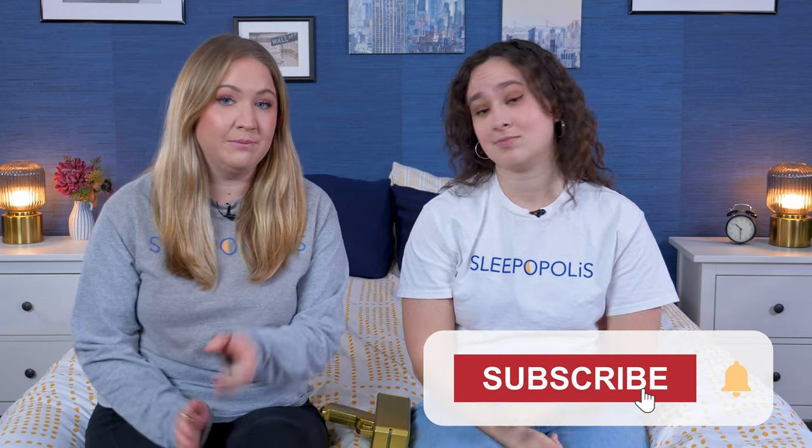And that's it for this video on our top picks for the best mattresses for the money of the year. If you want to learn more about any of these beds or see some other great picks, just click the link in the description below. You can also head over to sleepopolis.com for more mattress and product reviews, sleep health information, and exclusive coupons. But don't forget to hit that subscribe button before you go.